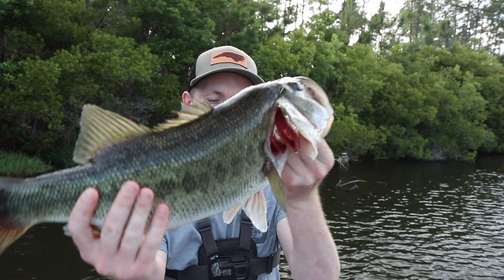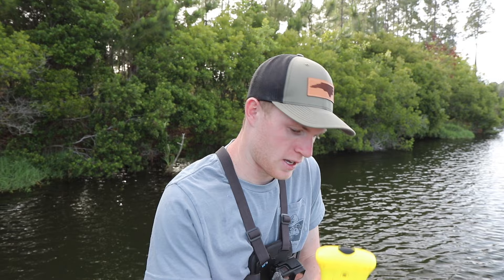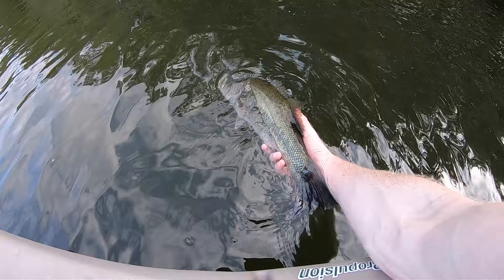Let's go ahead and get this big girl on the scale. I want to see what she weighs — my guess is probably like four and a half. Four, three, nine — almost four and a half, right in the ballpark of what I thought. She clobbered that thing. But on that note, I think we're going to go ahead and switch over to our next Whopper Plopper and get this girl back in the water. Off she goes.